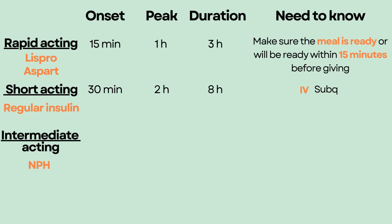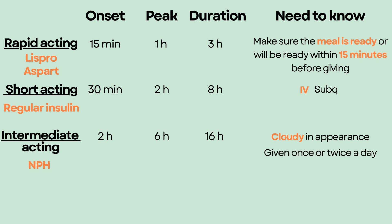Intermediate-acting insulin, such as NPH, has an onset of 2 hours, a peak time at 6 hours, and lasts for 16 hours. It is the only insulin that is cloudy in appearance due to an ingredient called protamine, which makes it last for a long time in the body. It is given once or twice a day.